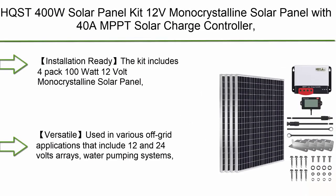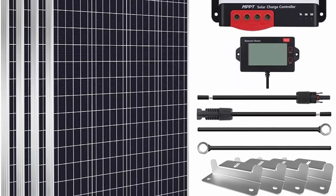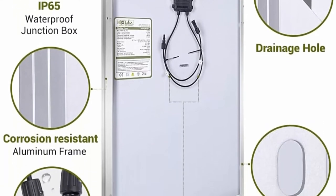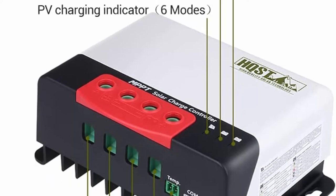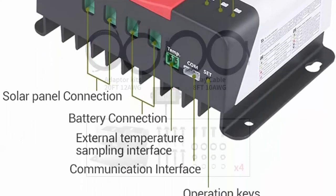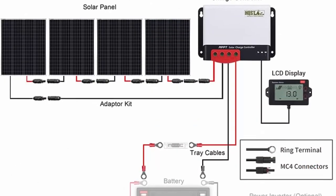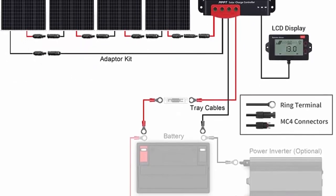Number 3: HQSD 400W Solar Panel Kit 12V Monocrystalline with 40A MPPT Solar Charge Controller, Solar Panel Mounting Z Brackets, 20FT 10AWG Solar Panel Cable, 8FT 10AWG Solar Tray Cable, and LCD Display — installation ready. The kit includes 4-pack 100W 12V monocrystalline solar panels, 40A 12V/24V MPPT Solar Charge Controller with LCD Display, and all associated connector cables and mounting hardware. Versatile for various off-grid applications including 12V and 24V arrays, water pumping systems, and signaling systems.